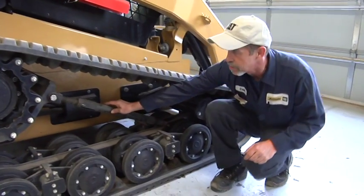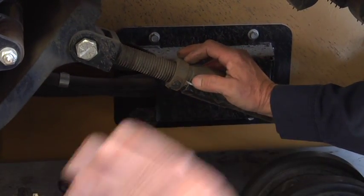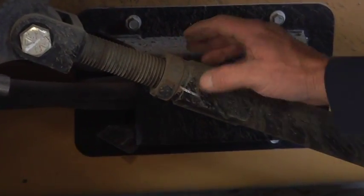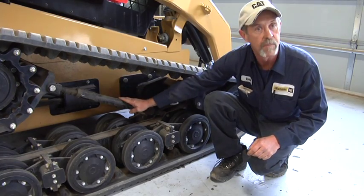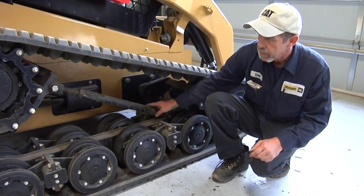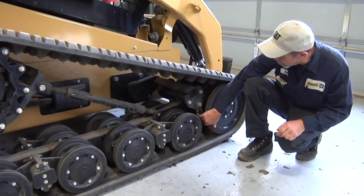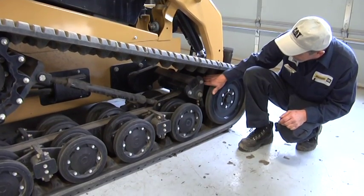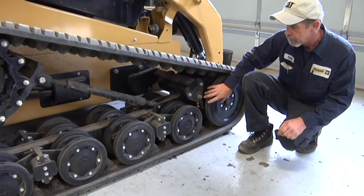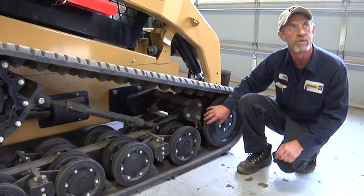Your front system — your track adjuster — we need to talk about this. Make sure your jam nut is always tight. Do a good visual; make sure your bolt and your pins are still secure so this doesn't come out and cause a serious track failure. While you're looking at it, check your front idlers. You've got wiper bars in here — make sure there's no damage and no rocks caught up in there. Check it at least once a day, every morning or every night, depending on the conditions you're in.